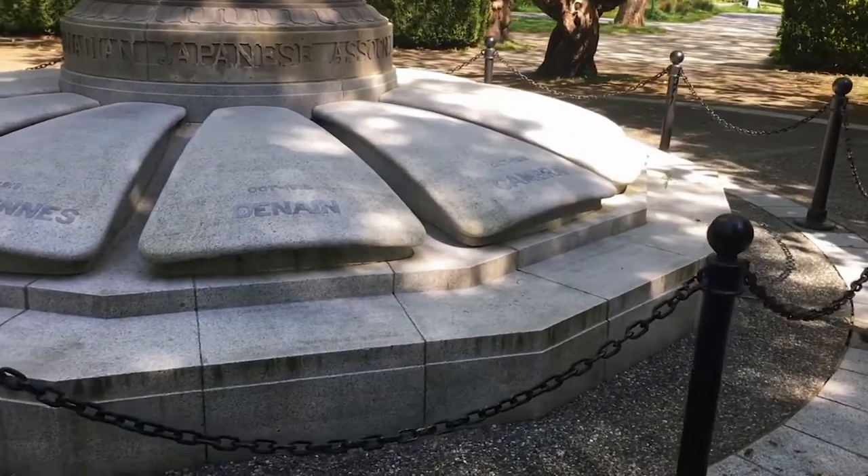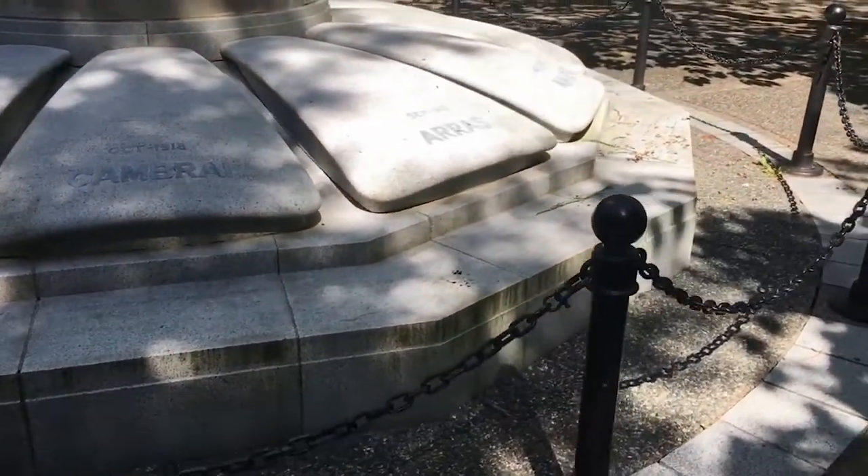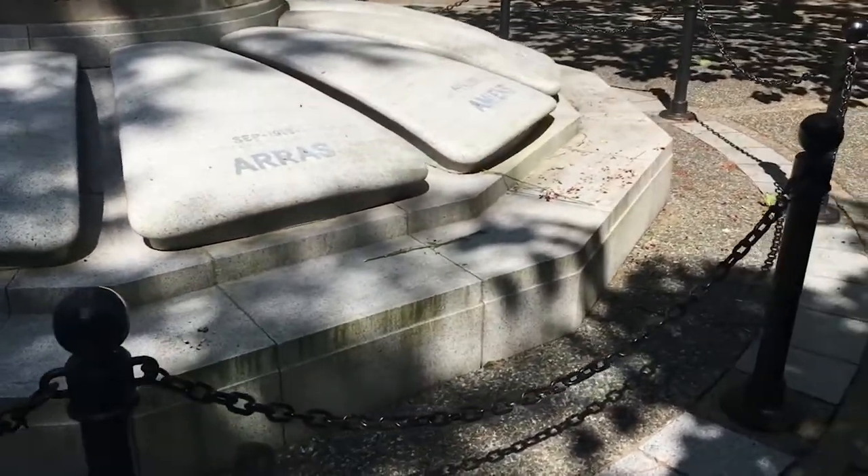The base of the memorial is inscribed with the battles that Japanese Canadians fought in. They include notable battles such as Vimy Ridge, Passchendaele, and the Battle for Hill 70.